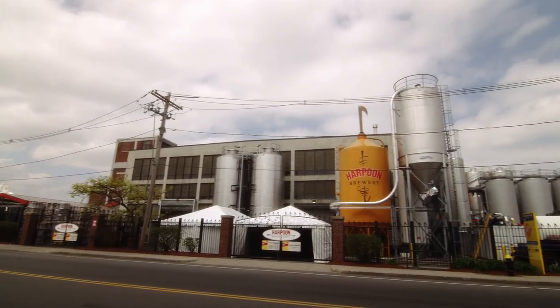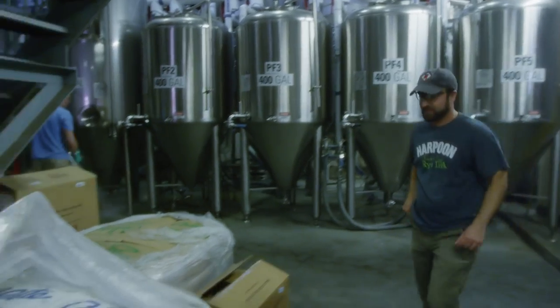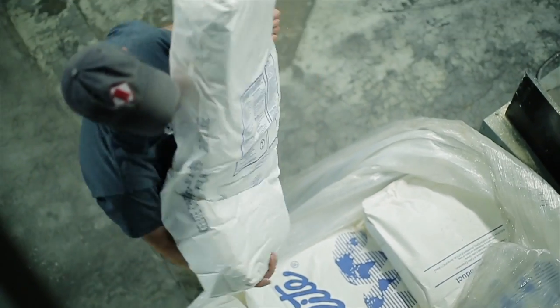Meet Jesse Brenneman, Cellar Manager at Harpoon Brewery in Boston, who has become a true believer in Cellite Synergy, an innovation in beer stabilization and clarification.